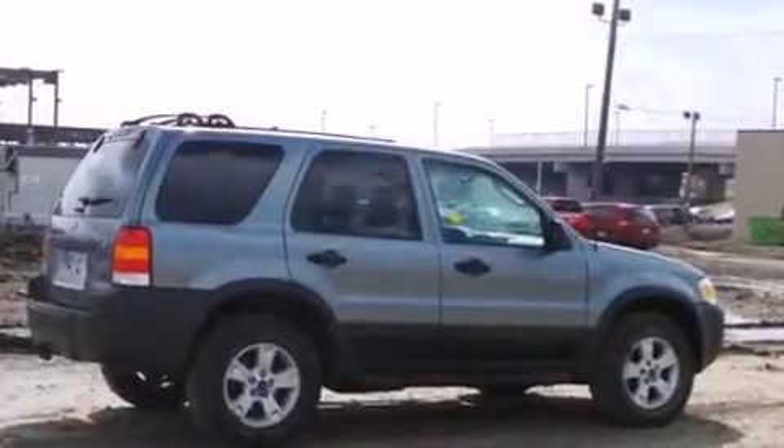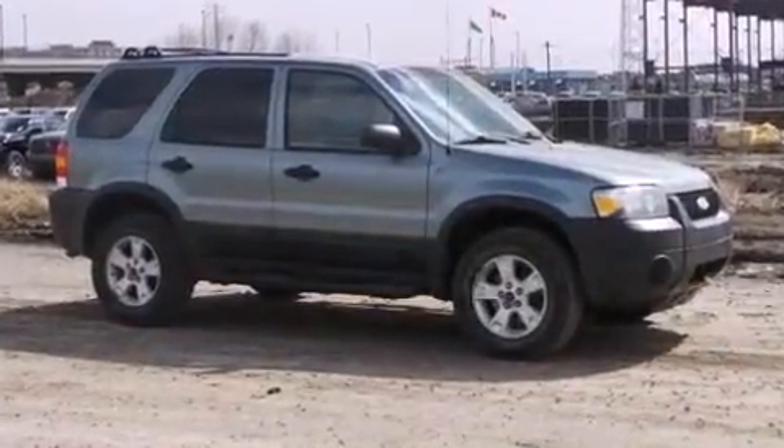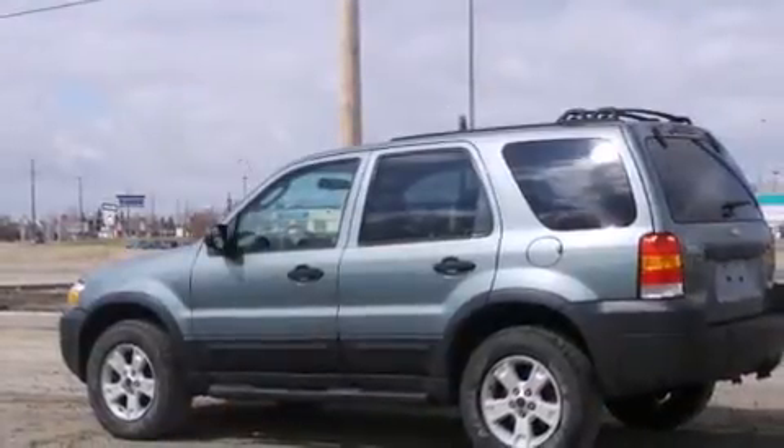Step into the 2006 Ford Escape. Smooth gear shifts are achieved thanks to the 3.0-liter six-cylinder engine, providing a spirited yet composed ride and drive. Four-wheel drive allows you to go places you've only imagined.